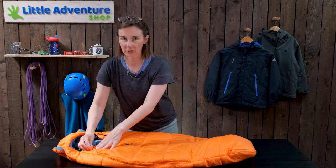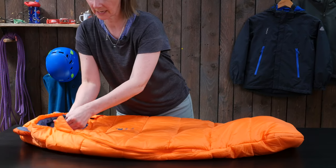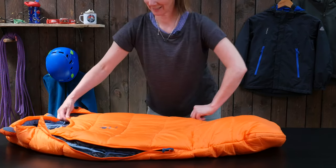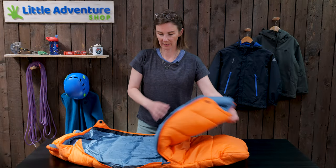This is a really neat feature — it has two zips, one on either side. So what this means is if you're camping on a day like today which is really warm, you can unzip both sides.